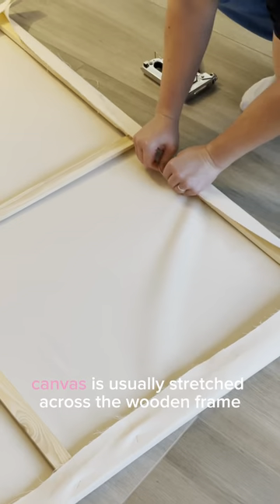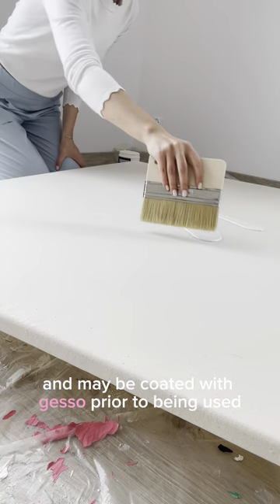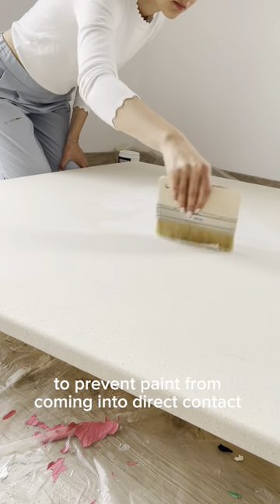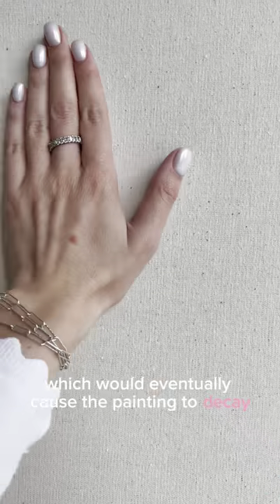Canvas is usually stretched across a wooden frame called a stretcher and may be coated with gesso prior to being used, to prevent the painting from coming into direct contact with the canvas fiber, which would eventually cause the painting to decay.